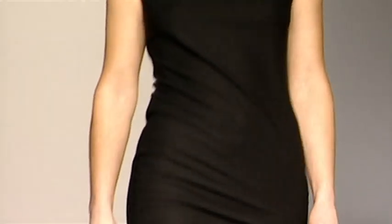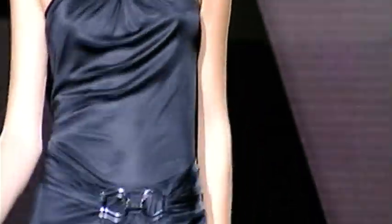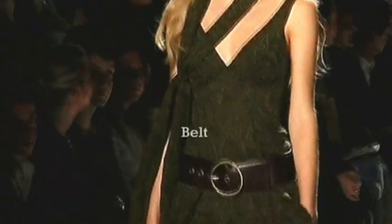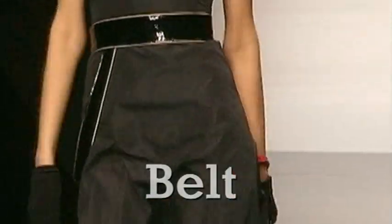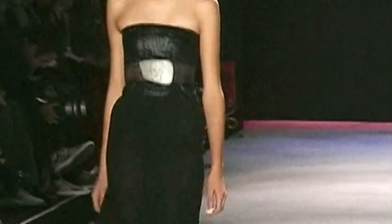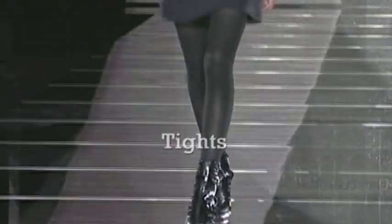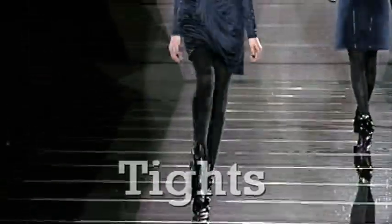With a huge variety of great accessories to choose from, even the plainest LBD can be given a new lease of life. Adding a ribbon or belt will showcase a shapely waist. Create a fluid, unbroken line with opaque tights.